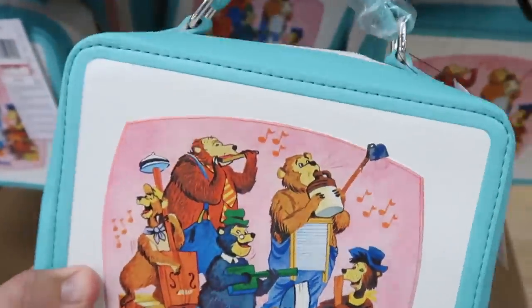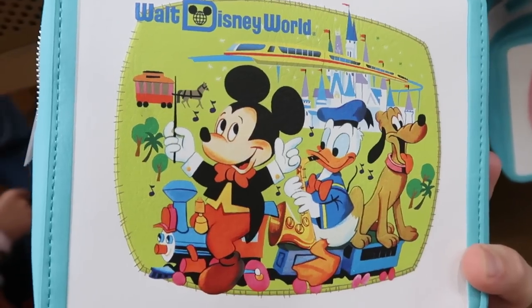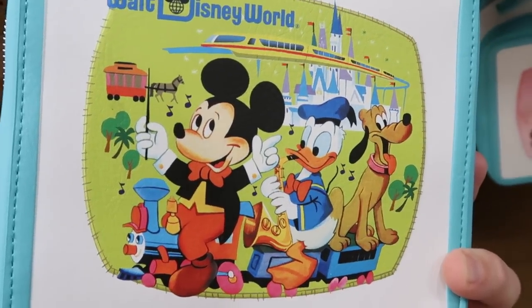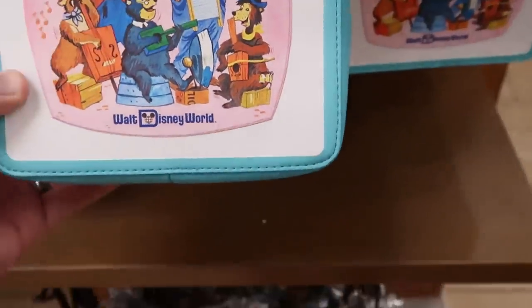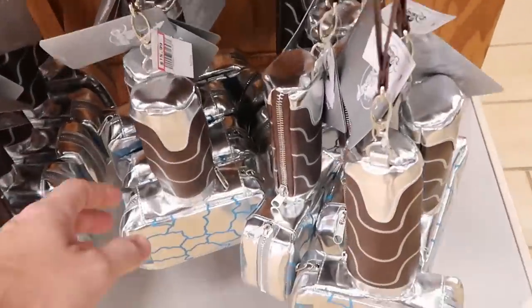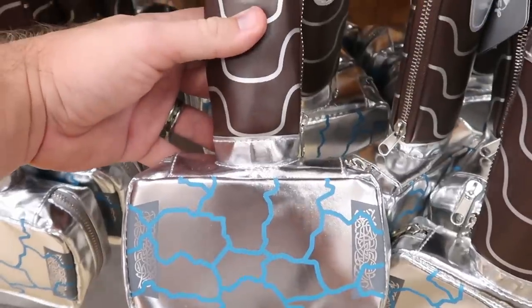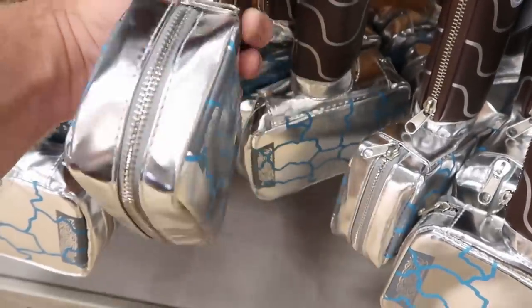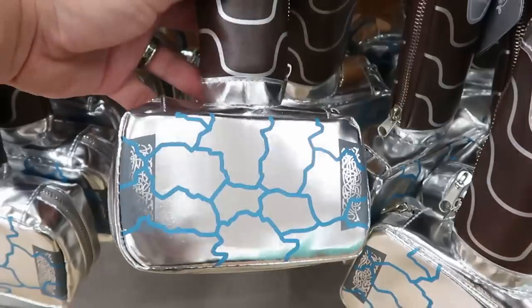On one side you've got the Country Bears, and on the other side you have Walt Disney World with Mickey, Donald Duck, and Pluto riding a train. This one here is $35.99, marked down from $70. Then it looks like they have that purse shaped like Thor's hammer. These are $15.99, originally $29.99, with two different zipper compartments.